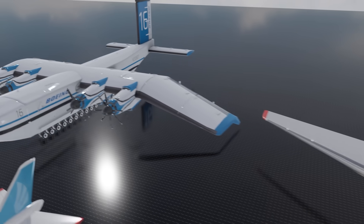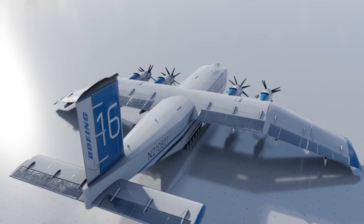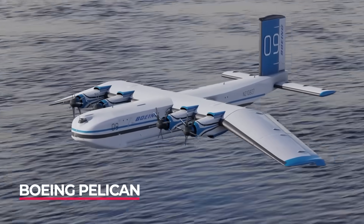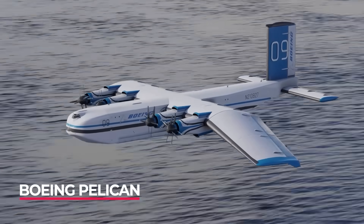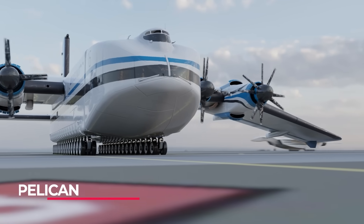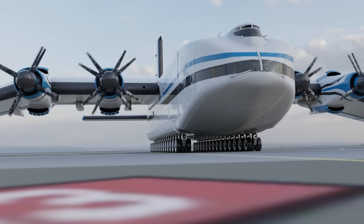Speaking of flying monsters, the Boeing Pelican was designed to solve the cargo problem and allow armies to be transported across oceans in a matter of hours, not months. It was so big that it could carry an entire army battalion at once and completely dwarfed many other aircraft on this list.